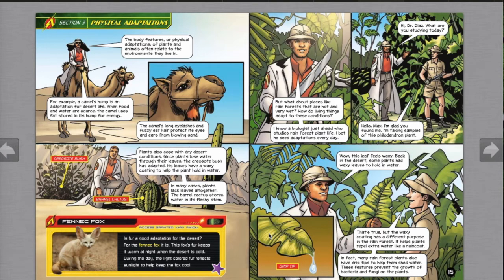Three physical adaptations. The body features, or physical adaptations, of plants and animals often relate to the environments they live in. A camel's hump is an adaptation for desert life — when food and water are scarce, the camel uses fat stored in its hump for energy. The camel's long eyelashes and fuzzy ear hair protect its eyes and ears from blowing sand. Plants also cope with dry desert conditions. The creosote bush has adapted its leaves with a waxy coating to help the plant hold water. In many cases, plants lack leaves altogether — the barrel cactus stores water in its fleshy stem.